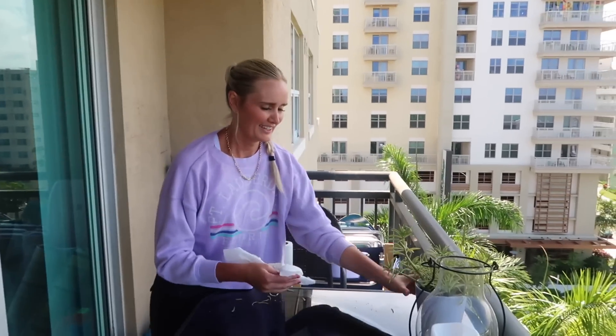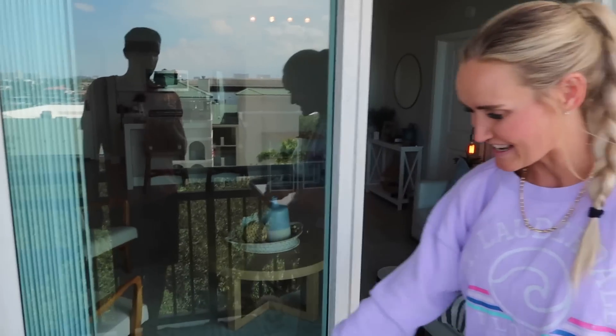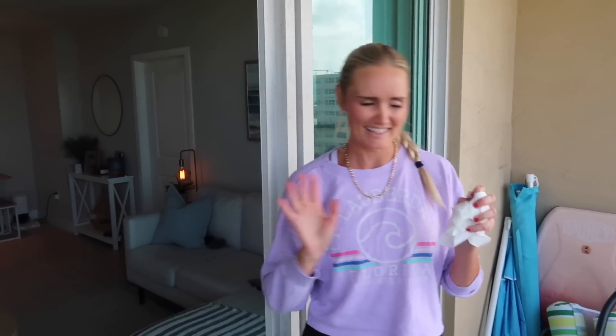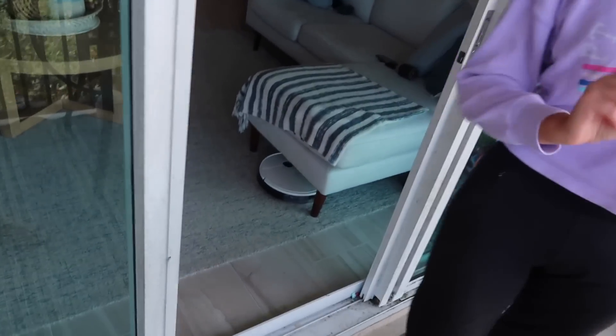We're getting the clean on today. My next step out here is the windows — they get so gross. I need to get a heavy-duty scrubber to get those going, but anyways we're attempting to get things cleaned up around here a little bit.